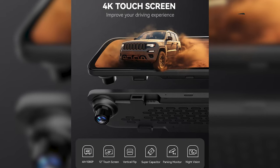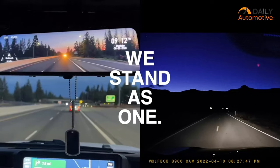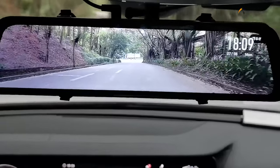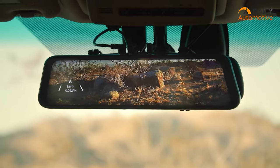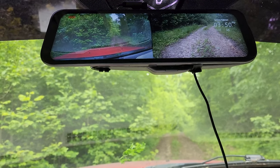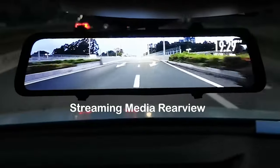Pros of the Wolfbox G840S include its spacious touchscreen interface and the impressive performance of its low-light camera during nighttime recording. However, a potential drawback is that the footage may be slightly angled on right-hand drive or RHD cars, which could affect the accuracy of certain recordings. Overall, the Wolfbox G840S kit offers a convenient and effective solution for capturing high-quality footage for both daytime and nighttime driving.